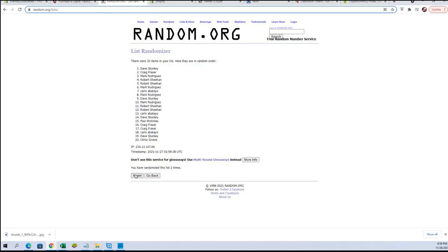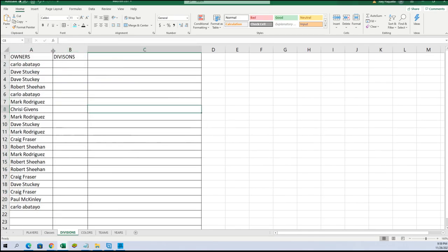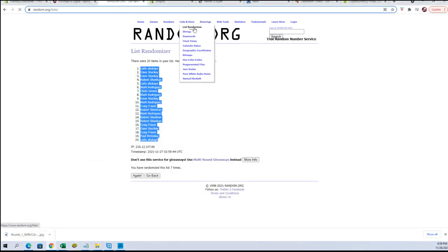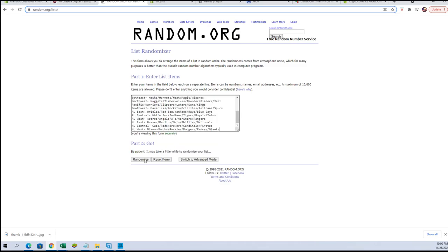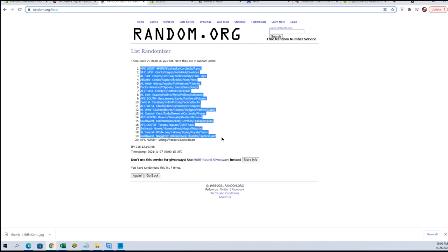Flip guys' names and divisions seven times each — don't laugh, man, it's not funny. All right, Carlo to Carlo. Let's do divisions next. That's pretty good, Michael — NFC East to the NL West.